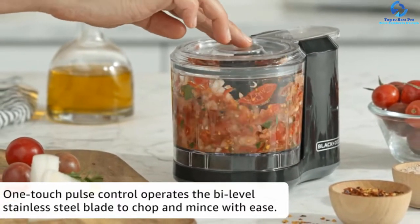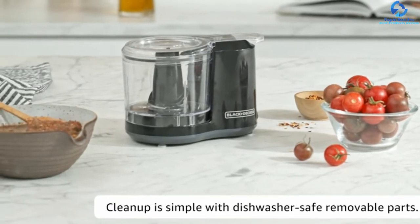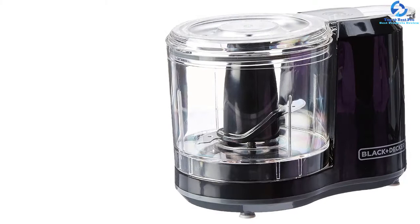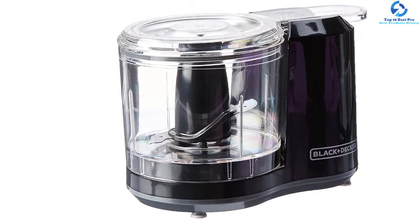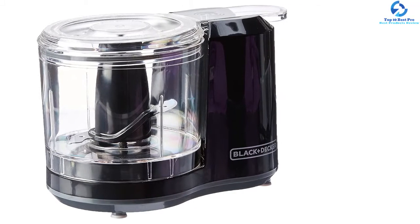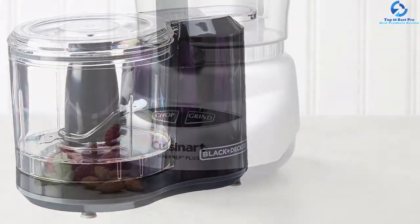More importantly, the assembly process is very easy. With this upgraded version, the blades are made of stainless steel which is durable and can withstand the toughest use. Its performance is seen with the long-lasting sharpness that it maintains no matter how long you have used it.